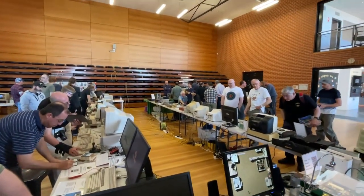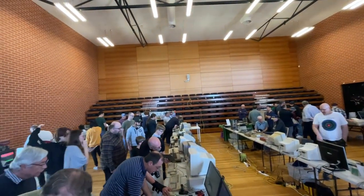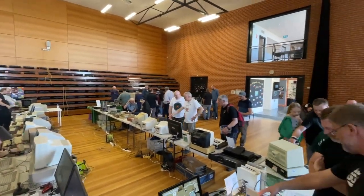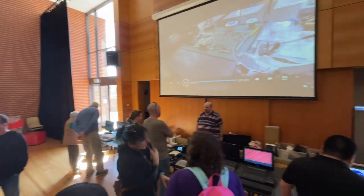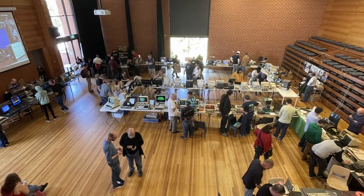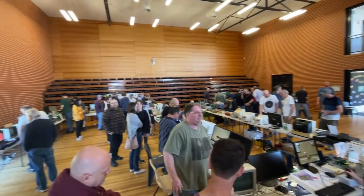Canberra recently held a pretty cool retro event, namely the Canberra Vintage Computer Exhibition. This was organised by some locals in conjunction with the Australian Computer Museum Society. The first event was held last year, but somehow flew under the radar for me. This time however, I headed down to Radford College and got there pretty early. I found a huge diverse range of retro computing history. The exhibition was neatly organised to go roughly forward in time from the entrance. So let's dive in.